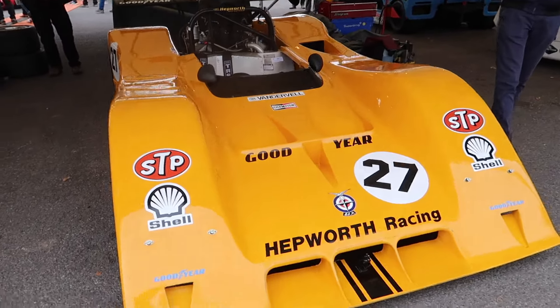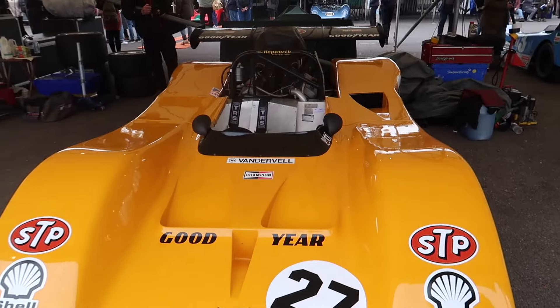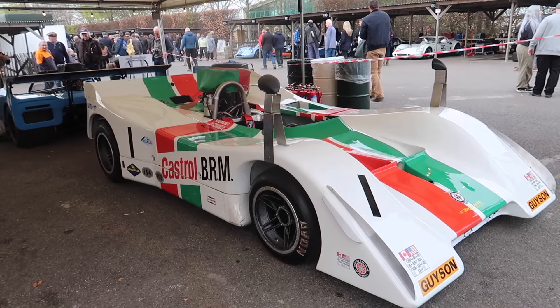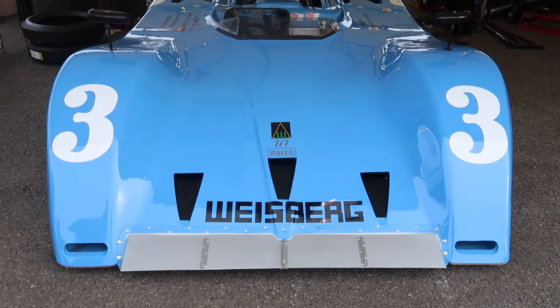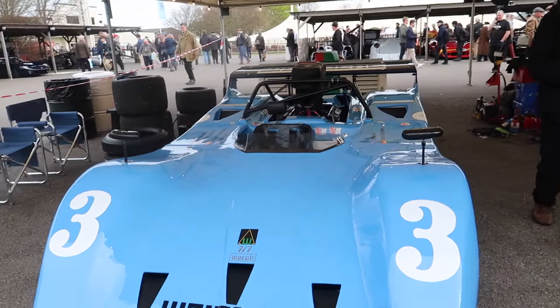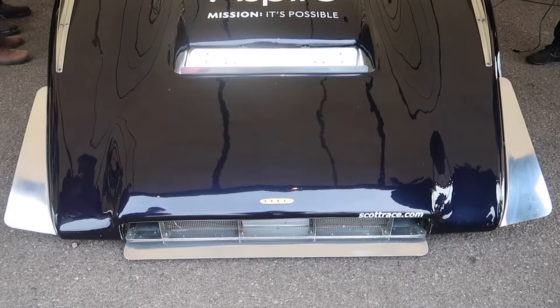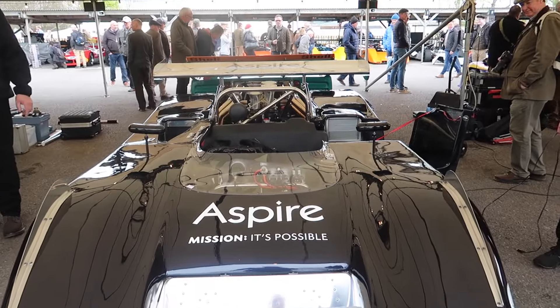BRM Chevrolet. Another BRM Chevrolet. A Chevy. One very polished Lola Chevy.